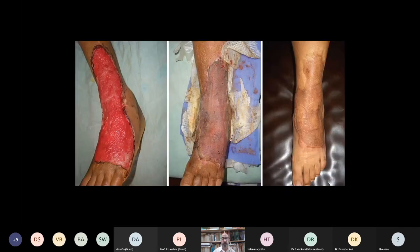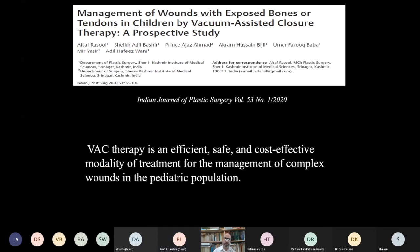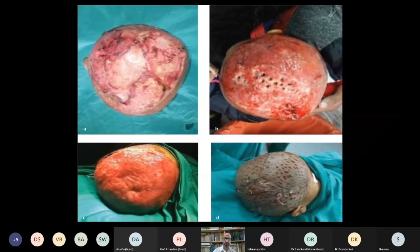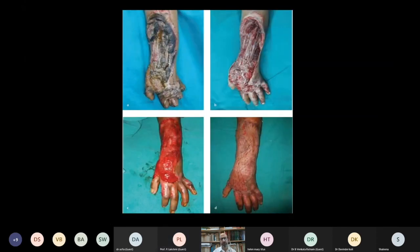Another study was conducted in children for management of wounds with exposed bones or tendons. It was a prospective study concluding that NPWT is an efficient, safe, and cost-effective modality in the management of complex wounds in the pediatric population. Cases included a 12-year-old child with exposed tendons, a seven-year-old child with exposed calvarium where burr holes were made before VAC application and then grafted, and another child with a road traffic accident with all tendons exposed after debridement, treated with VAC followed by grafting.